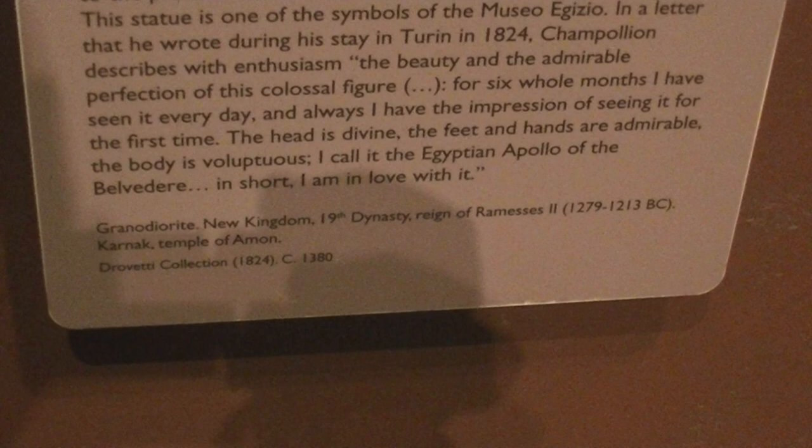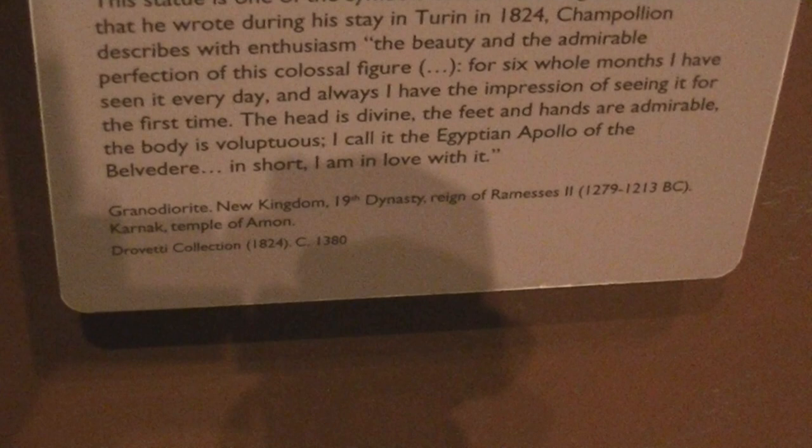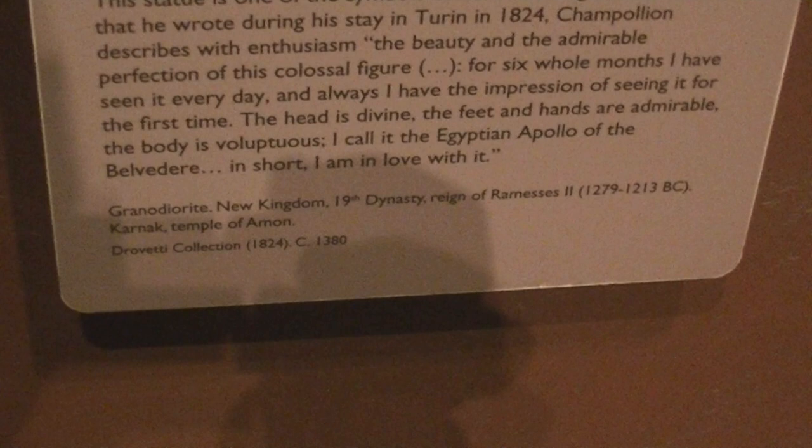He wrote: 'For six whole months I have seen it every day, and always I have the impression of seeing it for the first time. The head is divine. The feet and hands are admirable. The body is voluptuous. I call it the Egyptian Apollo or the Belvedere. In short, I am in love with it.' These were Champollion's words.